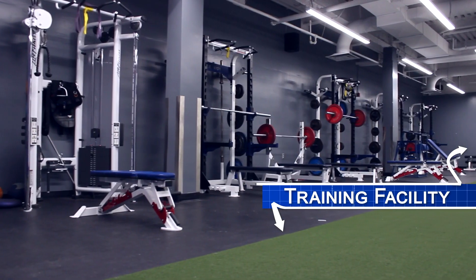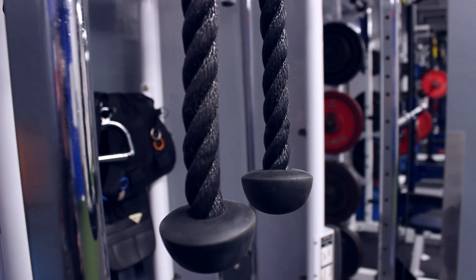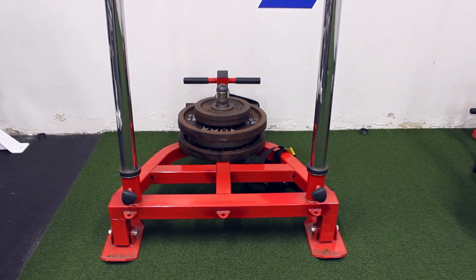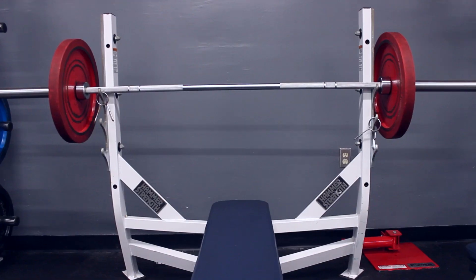This is our gym area. It's a great spot for our players to come down and work out, whether it's individually or as a team. Everything's pretty much brand-new — we've got the turf laid down and recently updated everything — so it's a really good place for our players to come down, work out, get stronger, and improve their game. Last but not least, let's go check out the actual dressing room area.